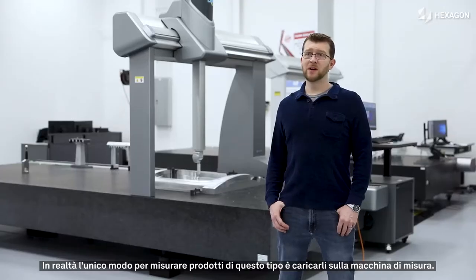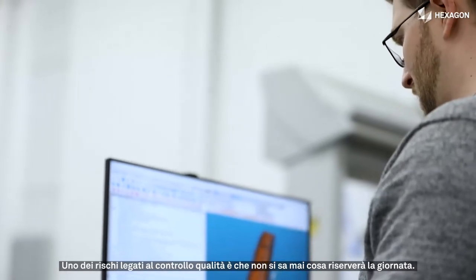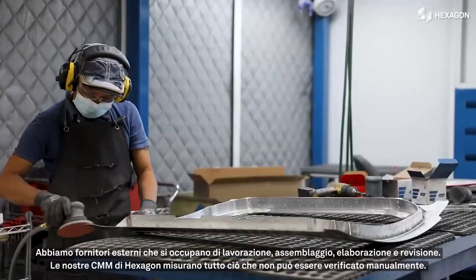Really the only way to verify a product like that is to run them on the CMM and to measure them with the CMM routine. One of the things with quality is you never know what your day is going to look like. We have machining, assembly, processing, reviewing outside suppliers' work.